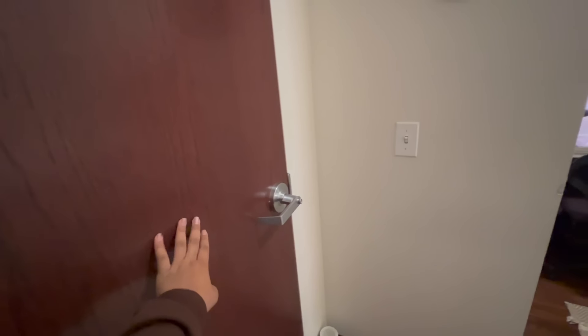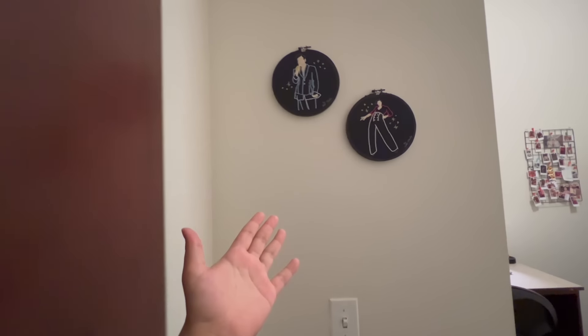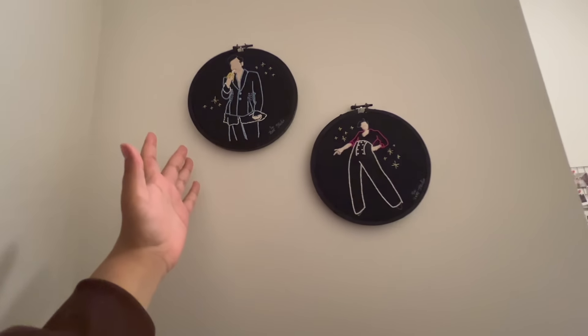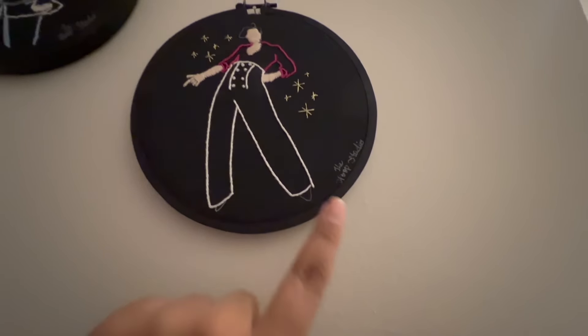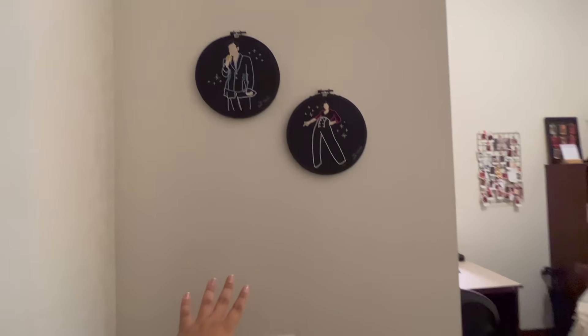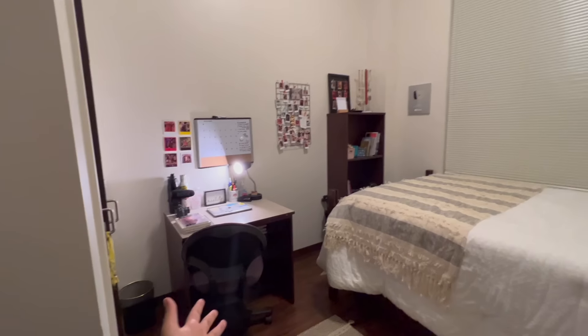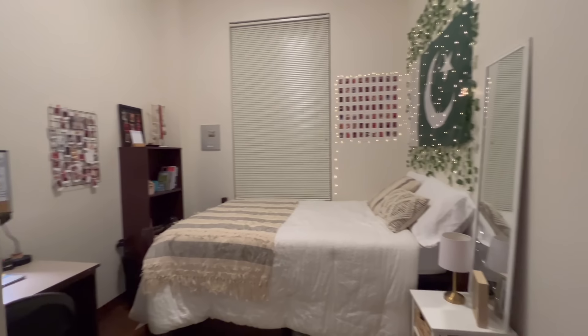So when you enter from over here, this is the view that you get as soon as you enter my room.